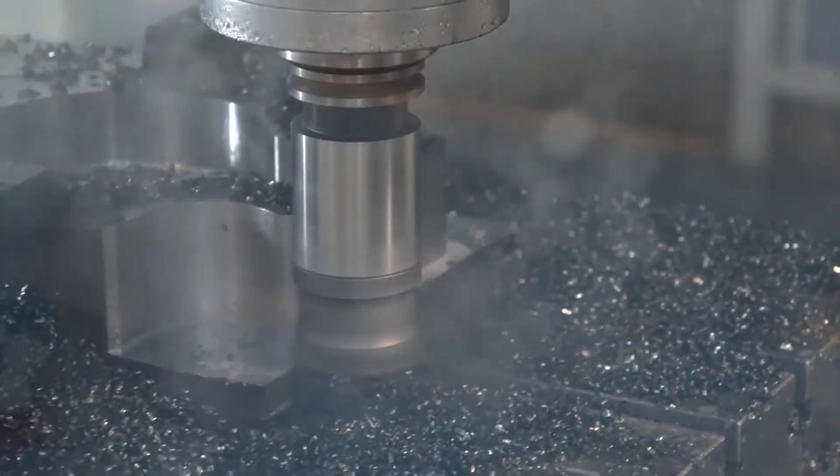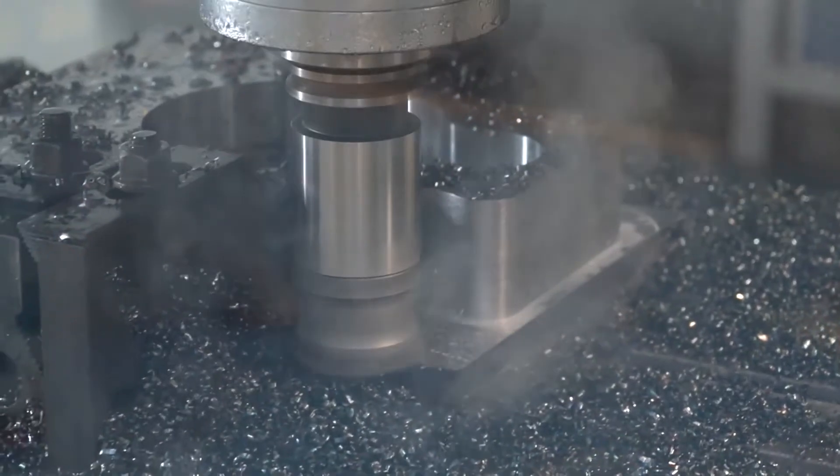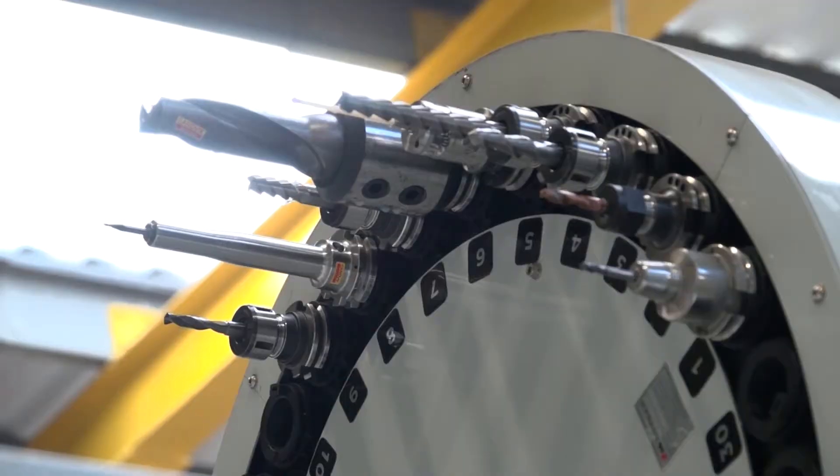Behind us we can see some high feed milling and indexable cutters, so presumably these are quite heavy, robust machines? Yeah, really good for the high feed cutters because that's what we want to do — producing work as quickly as possible, get it off the machine and to the customer.